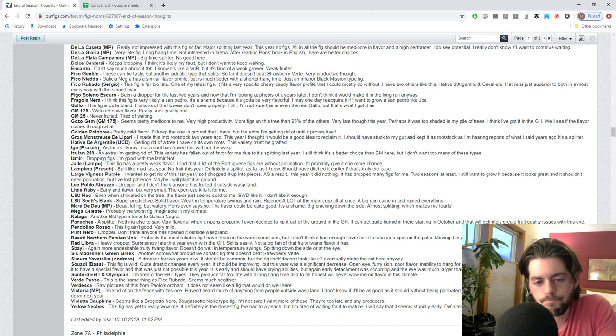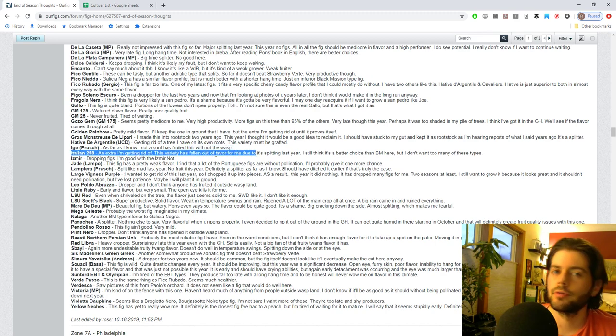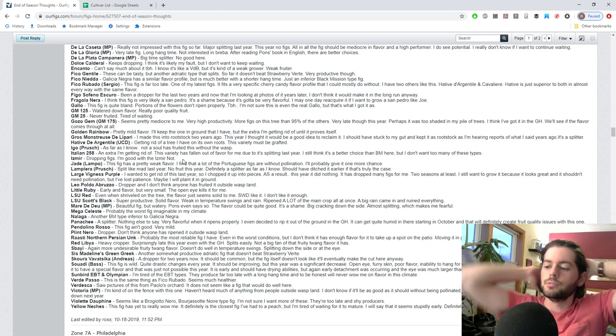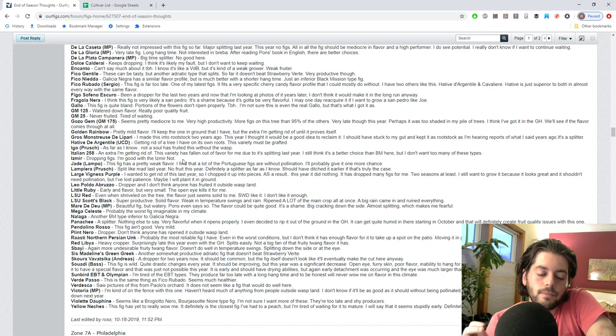Italian T258 - we're just getting rid of an extra one. It's fallen out of favor for me; my money is more towards Colonel Litman's, which is what we're propagating for that particular category of fig. Ismere - I got rid of one but decided to keep one Ismere and one Ismere Knot to see which one does better. I'll give the Ismere another year to see if it actually holds on to its fruit because for two years now it's dropped.